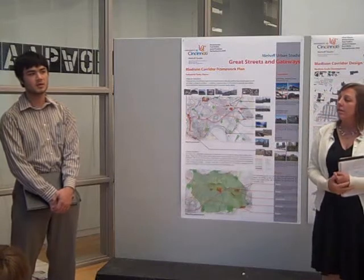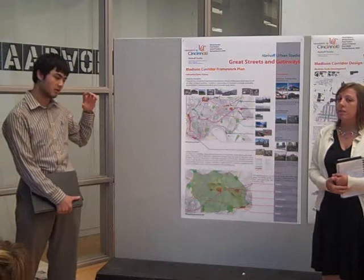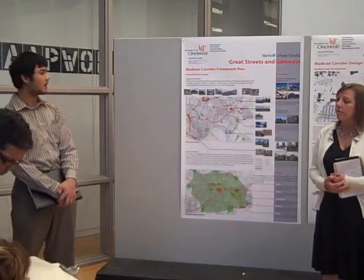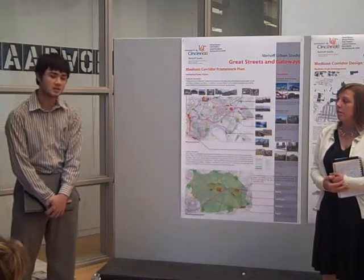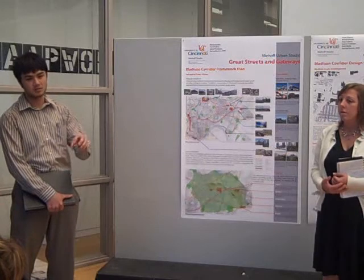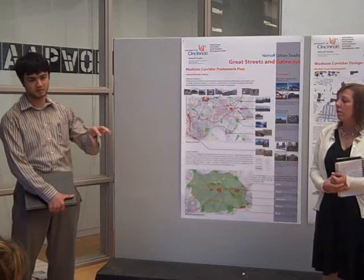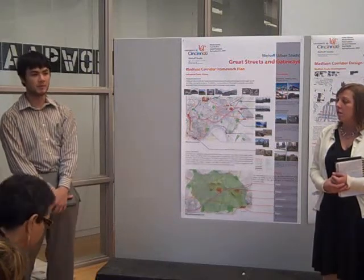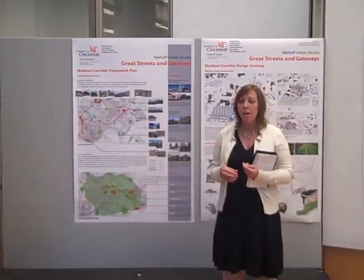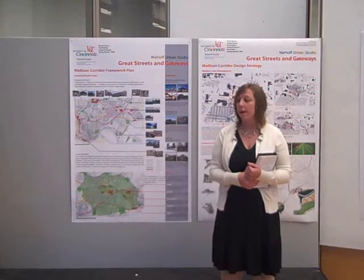That's how we approached the problem — how we might address not only the regional issues, but also looking at Oakley and just north of that where the Millicron site actually is, and how we can connect and reconnect this site with its surroundings to produce something viable for not only the present but the future of Oakley. The studio concentrated further on a stretch of the Madison border from Ridge Road to the Red Bank Expressway.